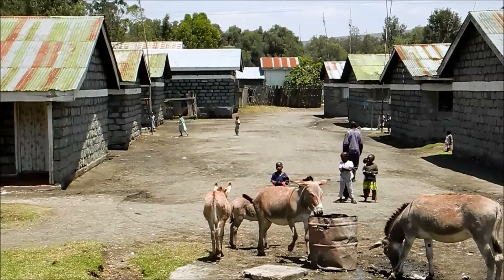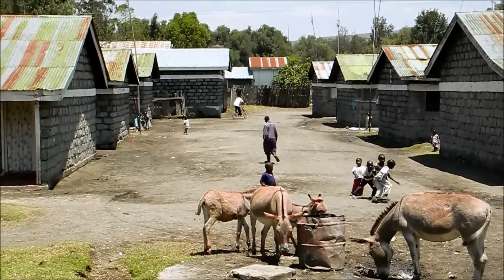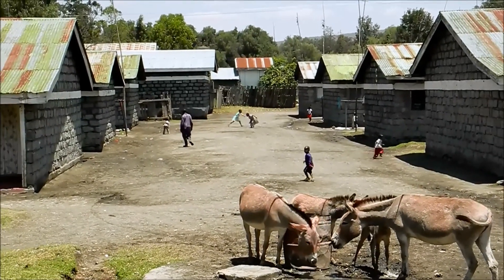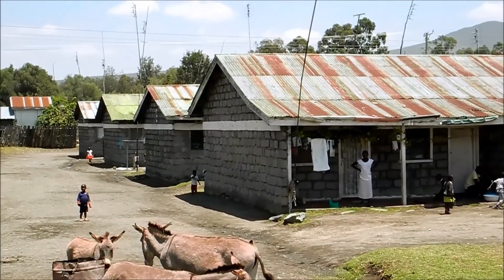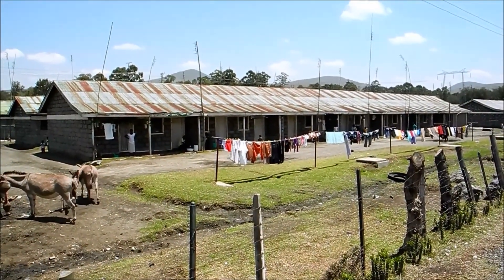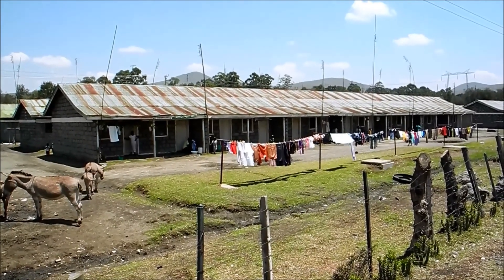So Tesco, Waitrose, Morrisons — this is where your flowers come from. These people who live in these conditions. And once again in the chain of production, there are always people in the rich countries that make the money, not the workers who live a pretty impoverished existence.